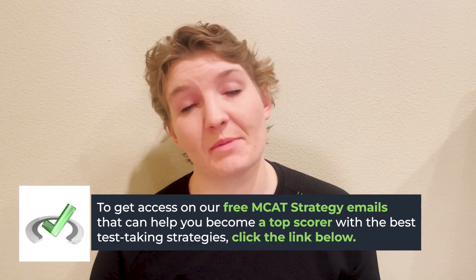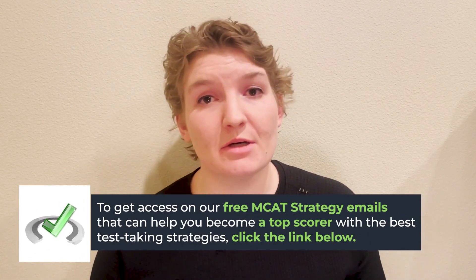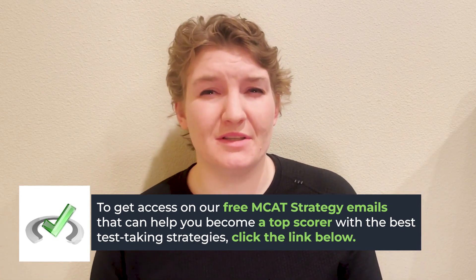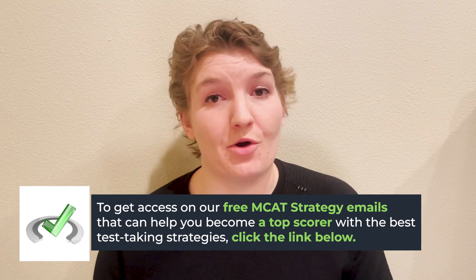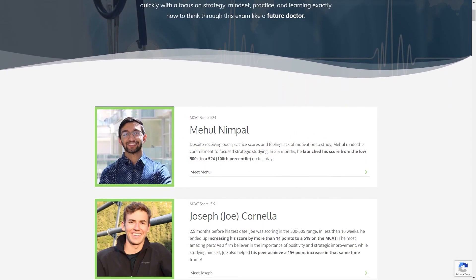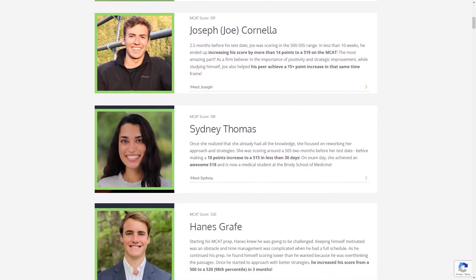If you found this video helpful, please follow the link below and sign up for the free MCAT strategy email list, where you can hear stories from individuals with diverse backgrounds and how they overcame obstacles and had success on the MCAT. You can also click the other link below to sign up for tutoring sessions and we can start working together soon. Thank you for watching, and remember — you can do this.